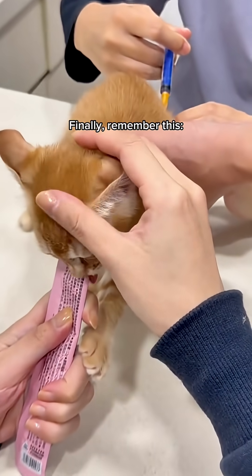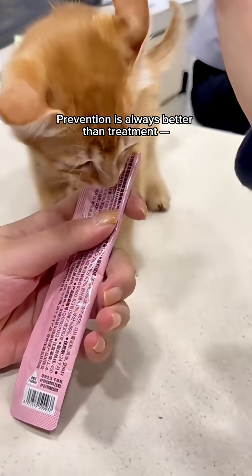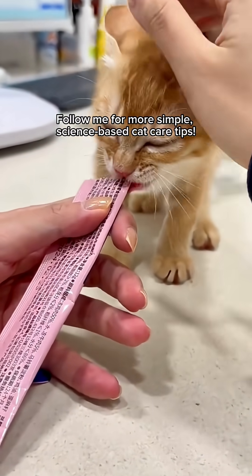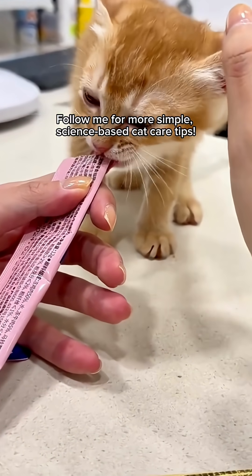Finally, remember this: prevention is always better than treatment. Get the order right, and your cat stays healthy. Follow me for more simple, science-based cat care tips.